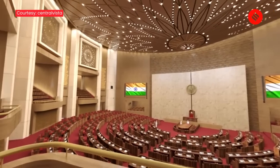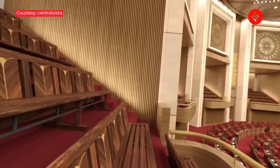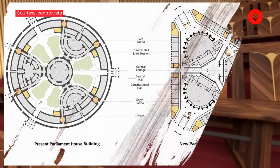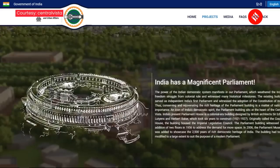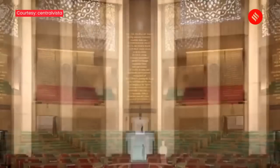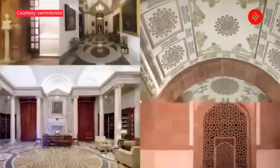The new Lok Sabha chamber has 888 seats and the capacity to accommodate even more MPs. The interiors of the upper house are lotus-themed, while the Lok Sabha uses peacock motifs. As per MOHUA's Central Vista website, the new parliament has made extensive use of wooden structures rooted in traditional motifs and elements.